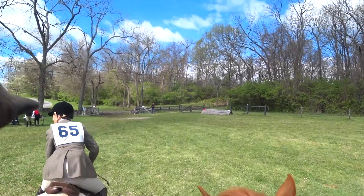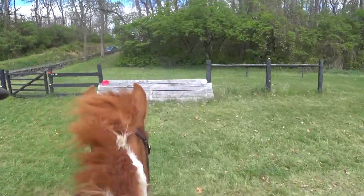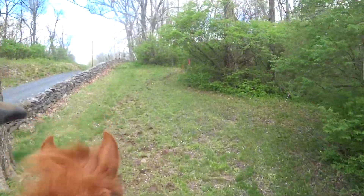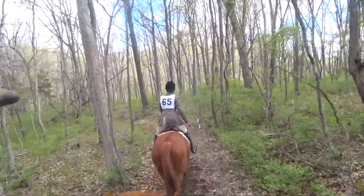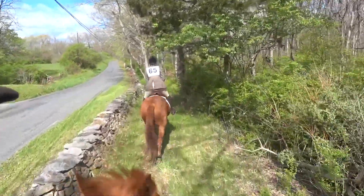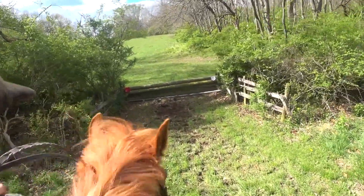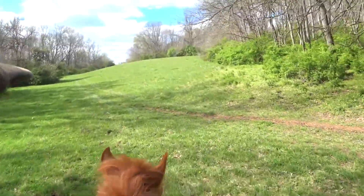We're at the starting line and I'm going to take the lead over this first coup. It's a nice six board coup and they get you going early here, which is a lot of fun. Here comes Mary. We're going to head up and start trotting and just get our horses warmed up.